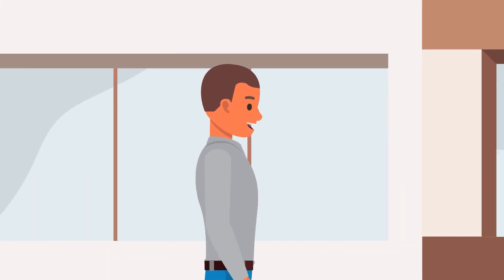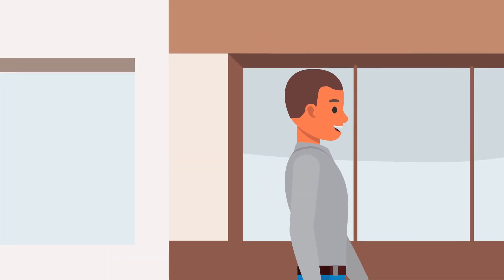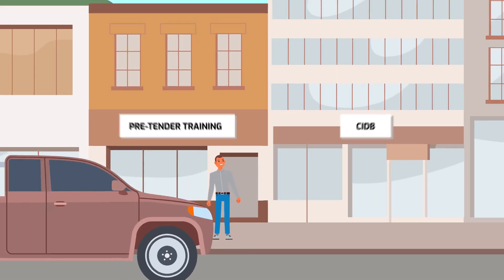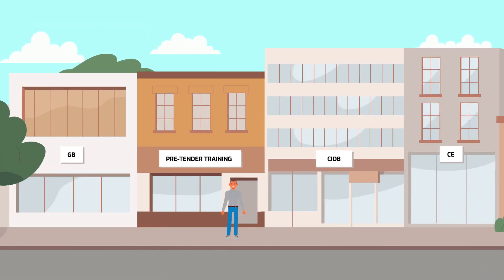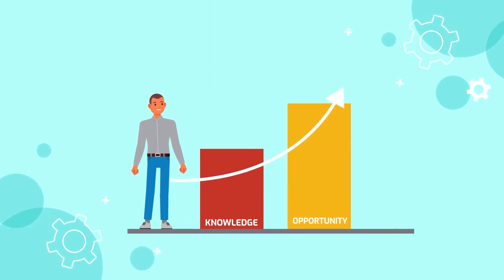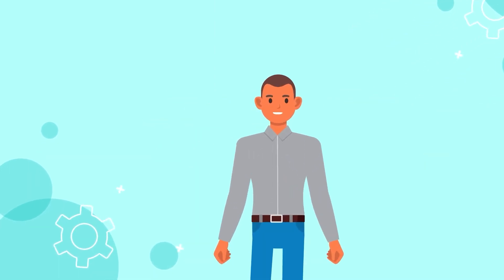SANRAL is offering a fantastic opportunity to upskill SMMEs through free pre-tender training for CIDB grades 1 to 4, CE and GB. This is an amazing opportunity to enhance your knowledge and become more competitive in the construction industry.